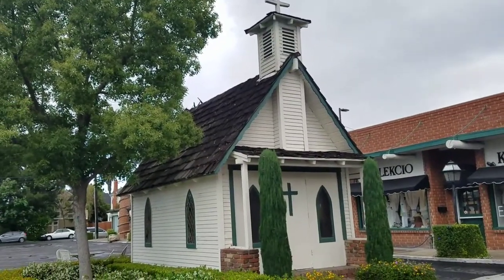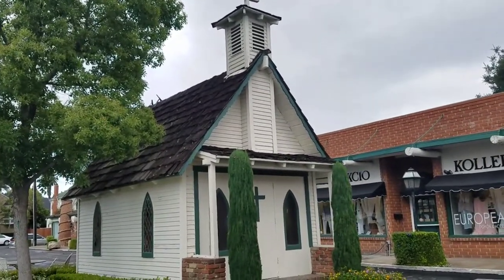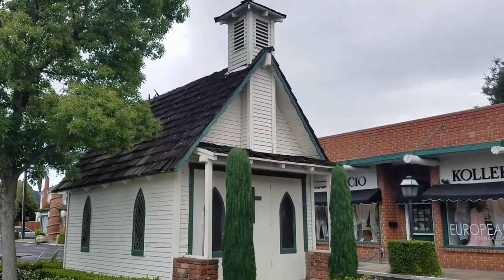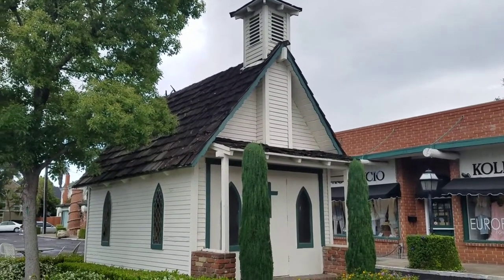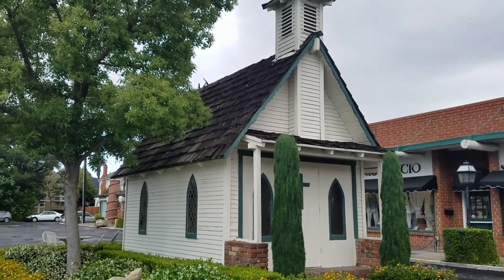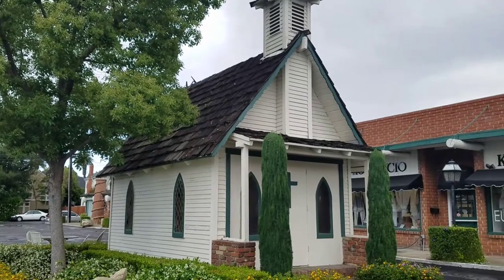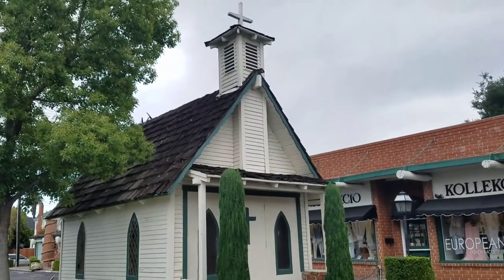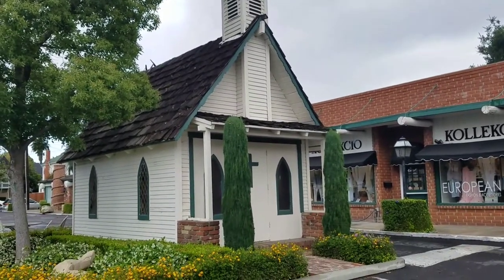So this church was actually just built in the 1970s, but it's an actual replica. There was a huge tree, that's why it was called the Little Tree Church. It's a replica of the Hopewell Church near Columbia, Tennessee. But I think in the year 2000, the tree died, so now they just call it the Little Church in Tustin.